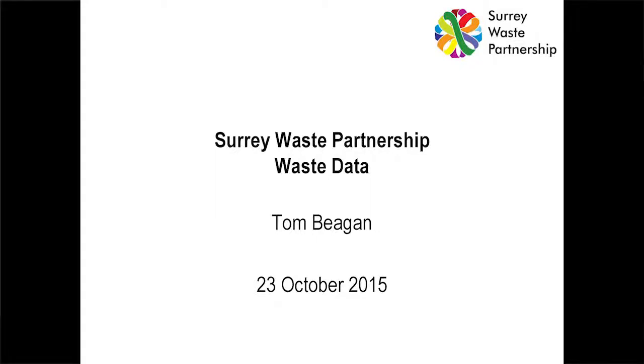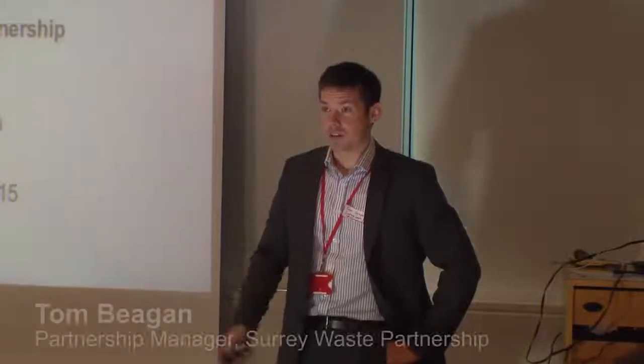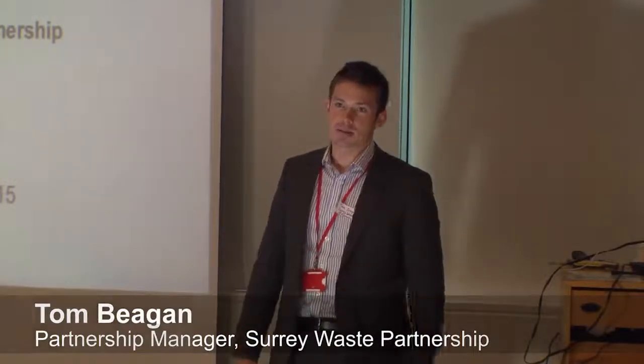We're here today to tell you how we see waste data in Surrey, the work that we've done, and what we think are the main priority areas going forward.